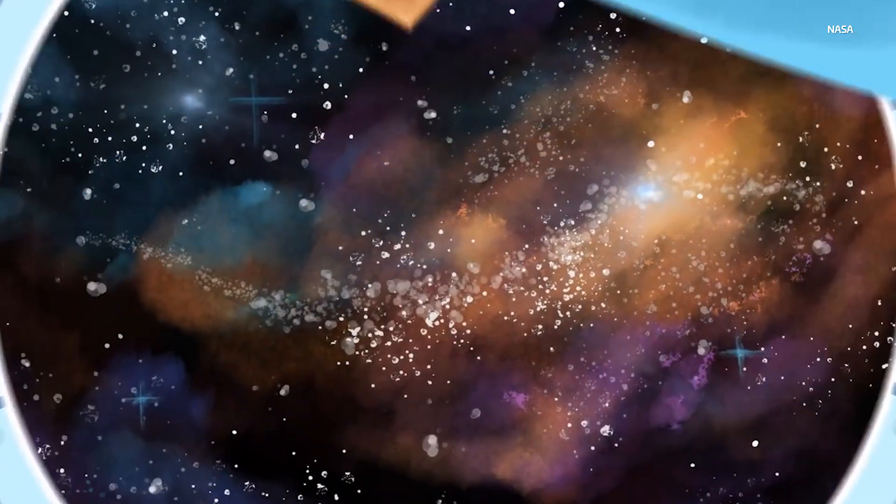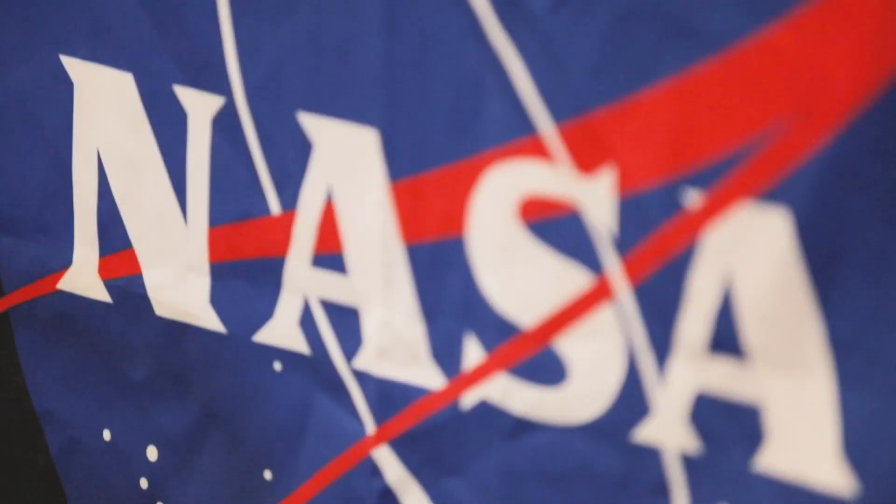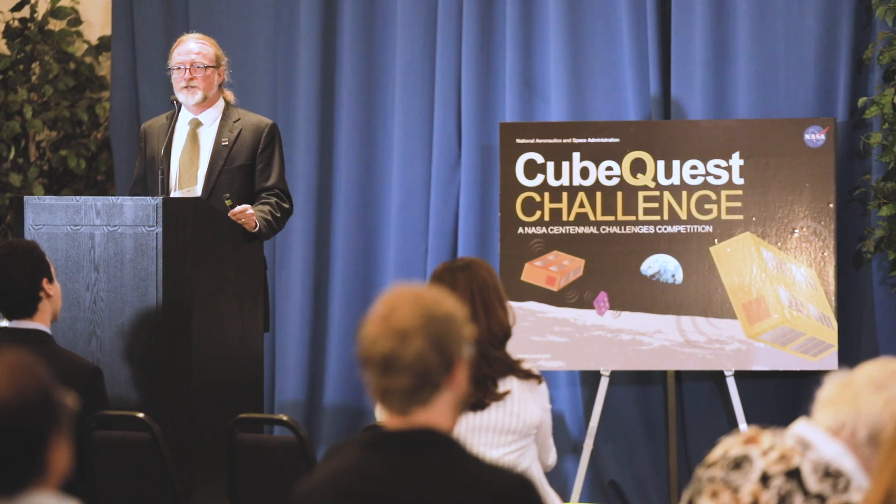In the CubeQuest Challenge, we're challenging our competitors to take their CubeSat into deep space where no CubeSat has gone before, and that means there's all kinds of new challenges that they've got to solve.